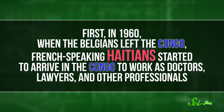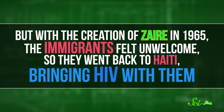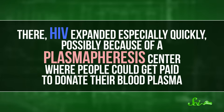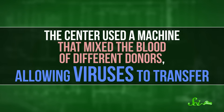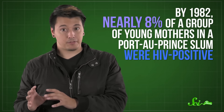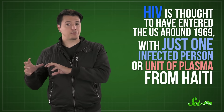In 1960, when the Belgians left the Congo, French-speaking Haitians started to arrive in the Congo to work as doctors, lawyers, and other professionals. But with the creation of Zaire in 1965, the immigrants felt unwelcome, so they went back to Haiti, bringing HIV with them. There, HIV expanded especially quickly, possibly because of a plasmapheresis center where people could get paid to donate their blood plasma. The center used a machine that mixed the blood of different donors, allowing viruses to transfer. By 1982, nearly 8% of a group of young mothers in a Port-au-Prince slum were HIV-positive — an astoundingly high number. HIV is thought to have entered the US around 1969, with just one infected person or unit of plasma from Haiti. It took about a decade for anyone to notice, but by then it was too late. The epidemic had begun, and HIV was not only in the Americas but Europe and Asia too. And now that it was here, we needed to figure out how to fight it.